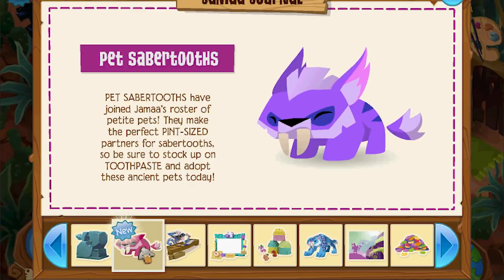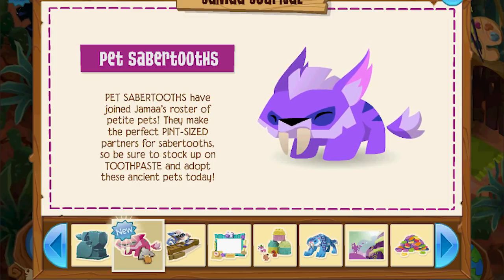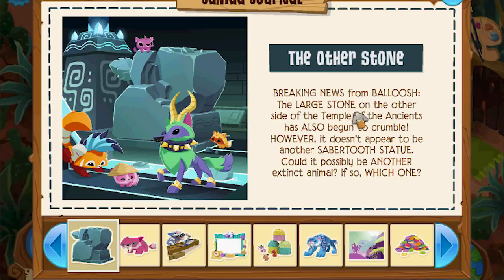Pet saber teeth are here — that came out last Thursday. The big animal saber tooth came out. How come I already have a pet saber tooth? He's a brand spankin' new, my dear. Breaking news from Beluche: the large stone on the other side of the Temple of the Angels has also begun to crumble. However, it doesn't appear to be another saber tooth statue. Could it possibly be another extinct animal?